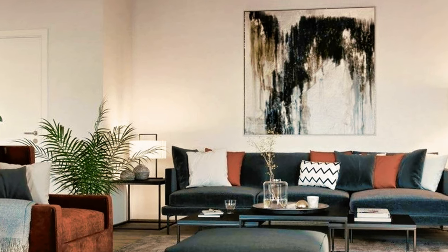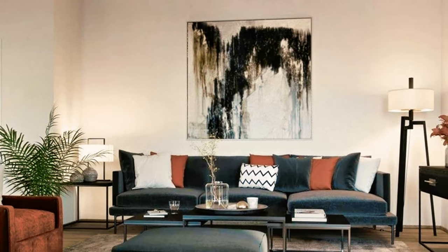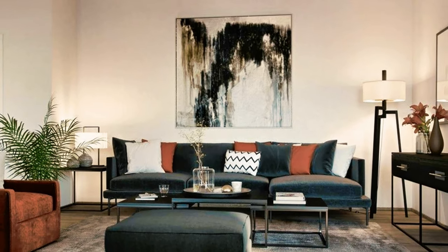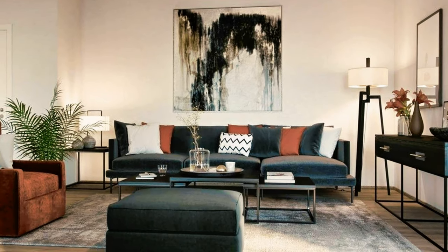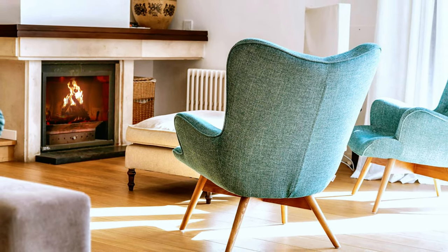Modern living room in a beautiful color palette. Modern and mid-century style living room with a cozy look.